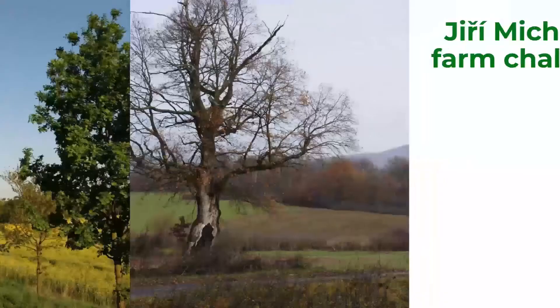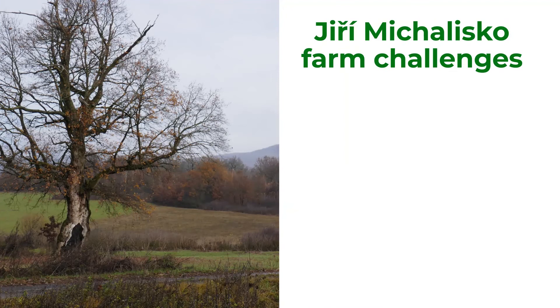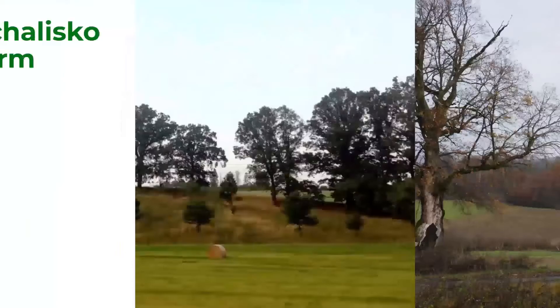The farmer's greatest challenge is legislation which does not support agroforestry systems. He also needs to protect the trees from damages caused by domestic and wild animals, and he has to wait several years for the fruit trees to start producing.